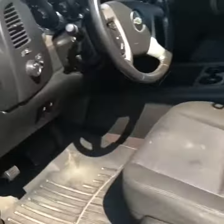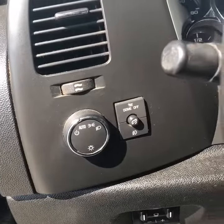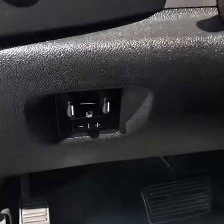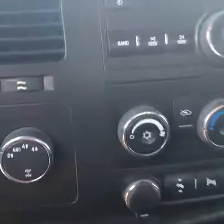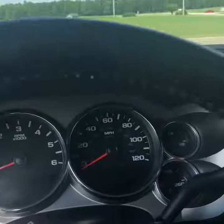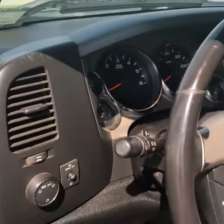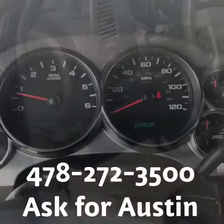As you can see it's pretty clean. You've got your lights, trailer brake assist, four-wheel drive. Very clean truck, clean dash, very nice looking.